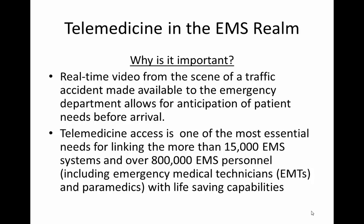Real-time video from the scene of a traffic accident or trauma can be made available to emergency department personnel so they can anticipatorily prepare for the needs of that patient. Actually witnessing the mechanism of injury depiction is critical to planning what the patient will need for maximum patient outcome. Telemedicine access is one of the most essential needs to link the greater than 15,000 EMS systems and almost 1 million EMS personnel throughout the United States with life-saving capabilities.